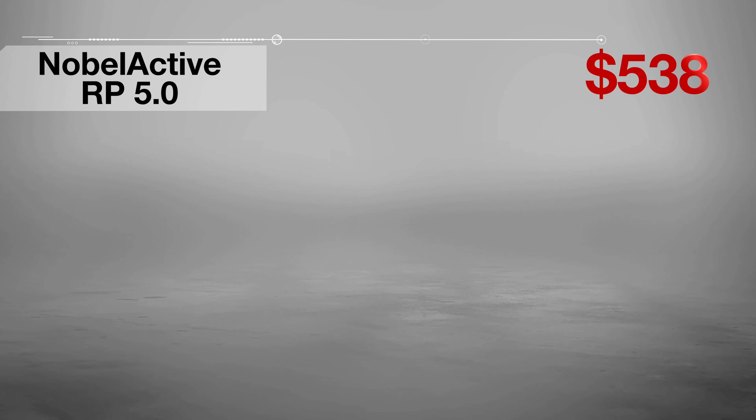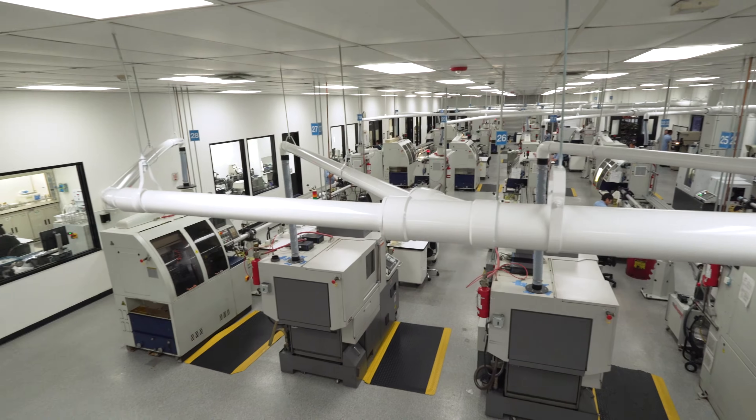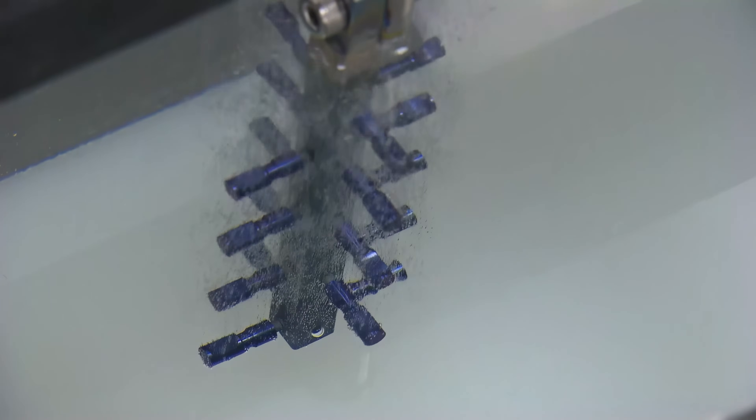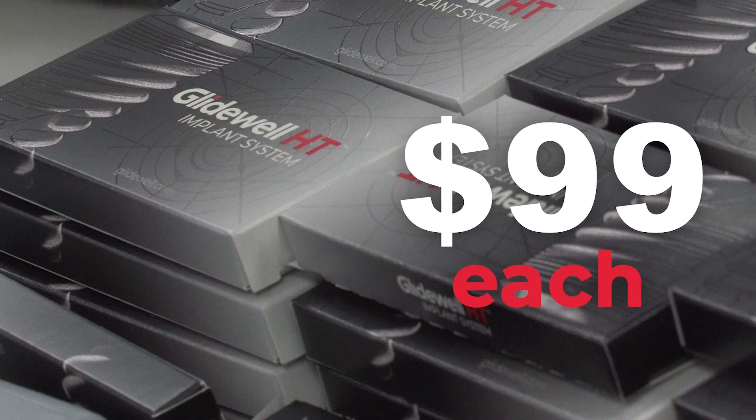Today, Nobel Active charges $538 for their RP50. Zimmer Biomet charges $545 for their BNPT 5411. Straumann SC is $509. Because Glidewell has the ability to manufacture all of its own titanium implant parts, as well as the implant crown, we can keep prices very low. Why not pay just $99 per implant and then get 20% off your restoration — paying roughly $270 for a screw-retained crown? Or you can pay nearly $500 for the implant and $340 for the crown. Essentially, I'm offering you a $300 to $400 discount on every implant you place, plus a $70 discount on every screw-retained crown. But that's just good marketing — you can certainly choose to pay more. It's all up to you.